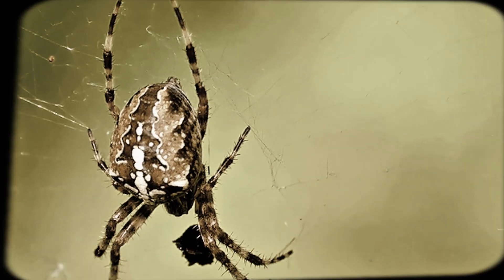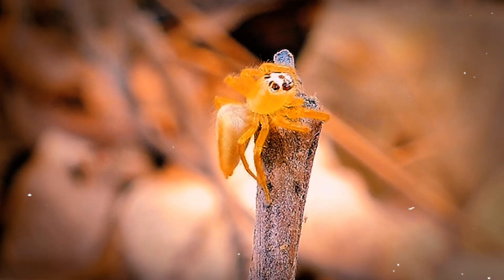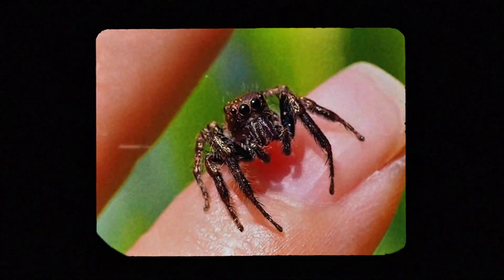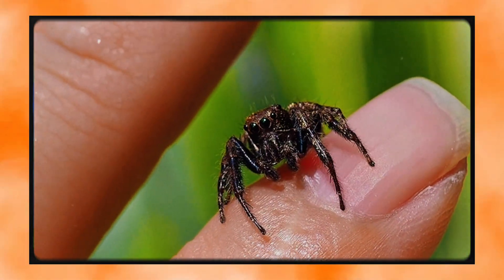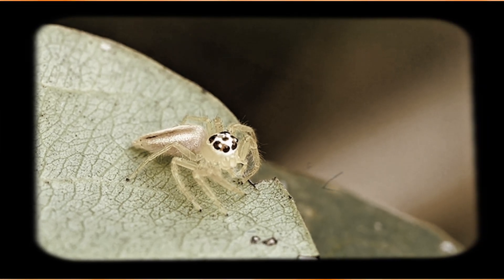Unlike the stereotypical image of a spider hanging upside down on its web waiting for something to blunder into it, jumping spiders take a completely different approach to life. They are active hunters — no sticky traps, no passive waiting. Instead, they rely on a blend of stealth, explosive speed, and pinpoint accuracy to capture their prey.